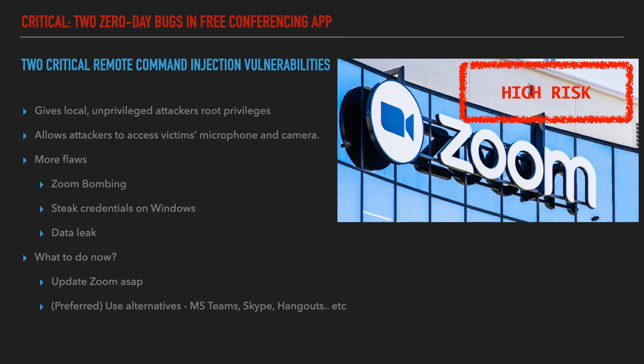The third attack was about leaking the email addresses and photos of thousands of users. In fact, there are claims saying Zoom's promise of end-to-end encryption was false. In summary, you can either update the Zoom application — but this will not guarantee protection from unknown vulnerabilities — or use stable applications like Microsoft Teams, Skype, Google Hangouts, or Google Duo.